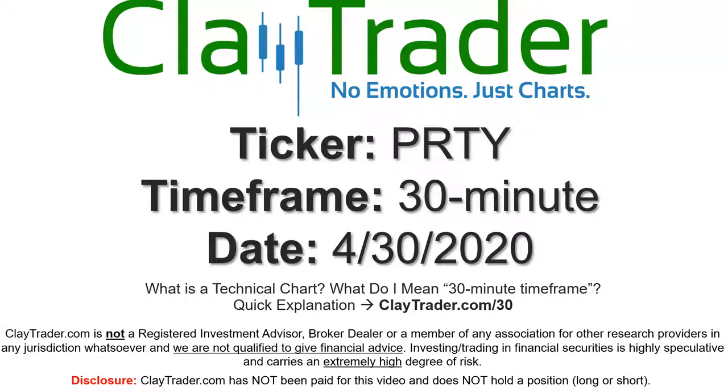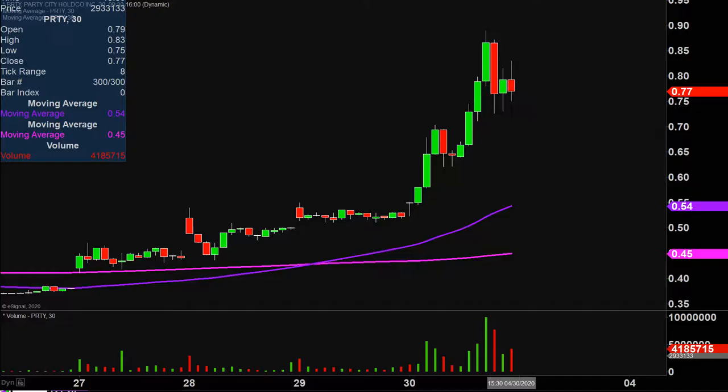Hey, it's Clay and this will be a video chart on ticker symbol PRTY. We will take a look at the 30-minute time frame. Not sure what I mean by 30 minute — I do offer an explanation video at that link, so if you're interested in more, just go over there and I'll explain in detail.